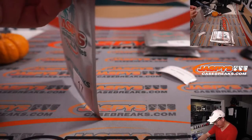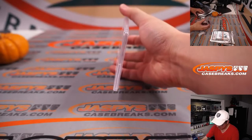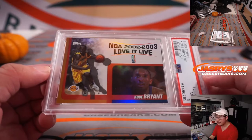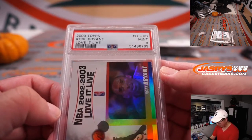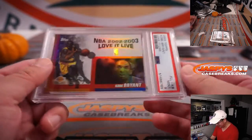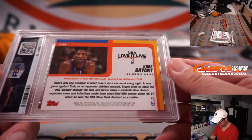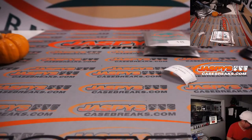Barry with pack 17. And it is some more basketball — Kobe. 2003 Topps Basketball, Kobe Bryant. Love it live. PSA 9. There you go, Barry. Nice Kobe Bean Bryant.